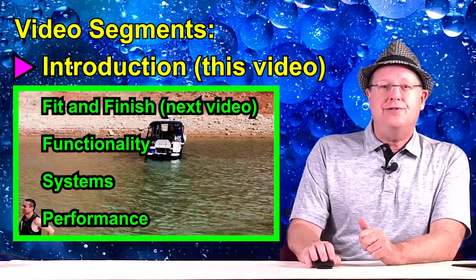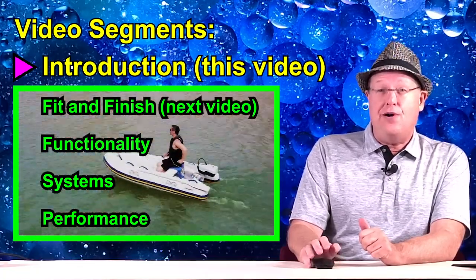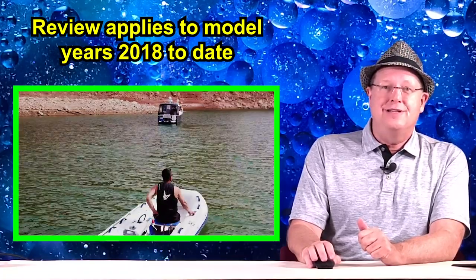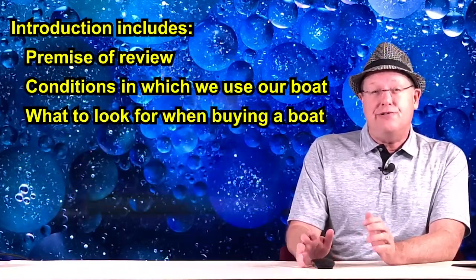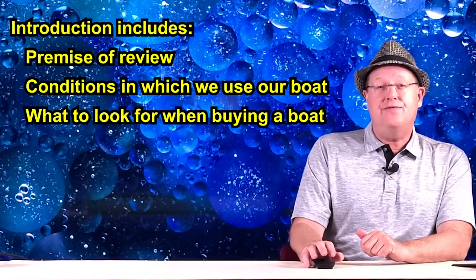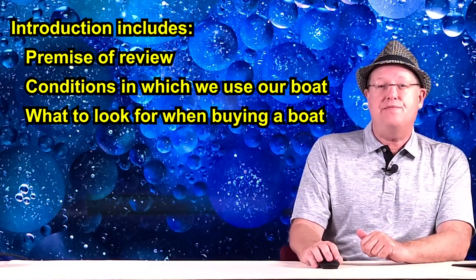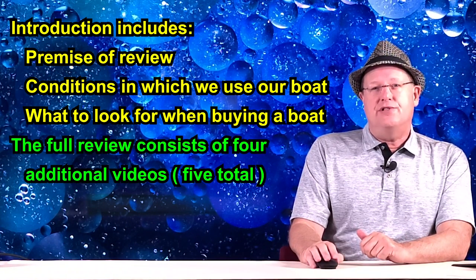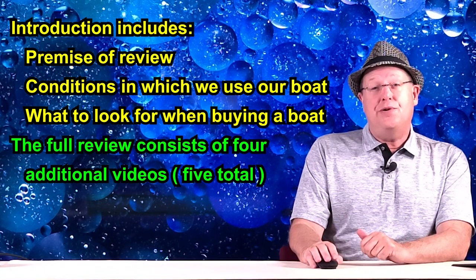Please note that there are no changes of note between our model and the current 2020, at least none that we could discern. This video is the general introduction, which outlines the basic premise of our review, conditions of use, and other pertinent information. Please make certain to view all the video segments of the C28 for a complete owner's review.